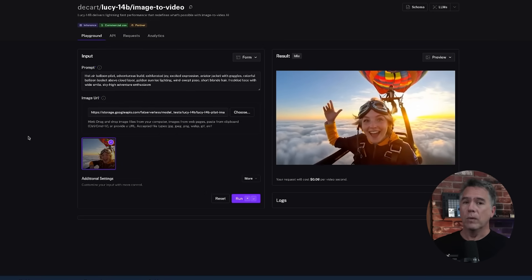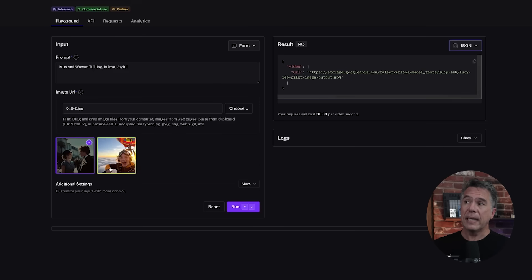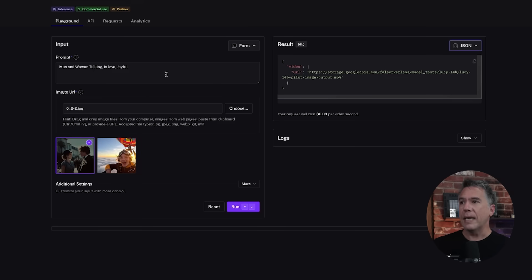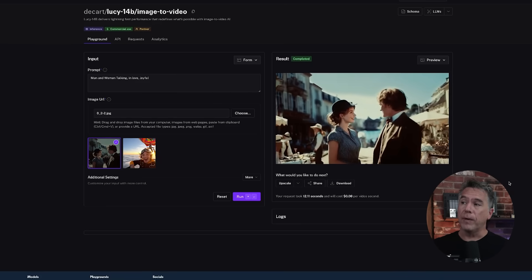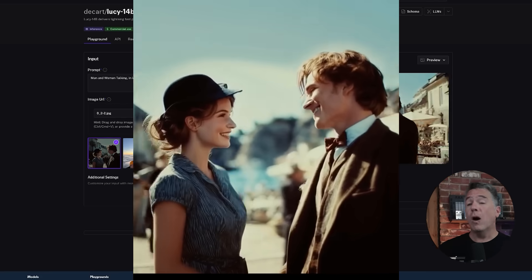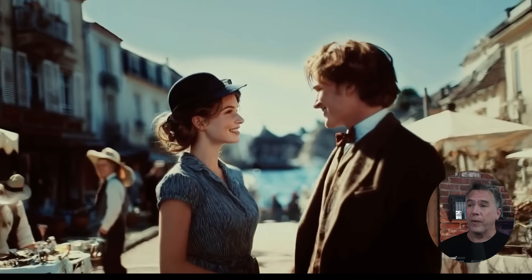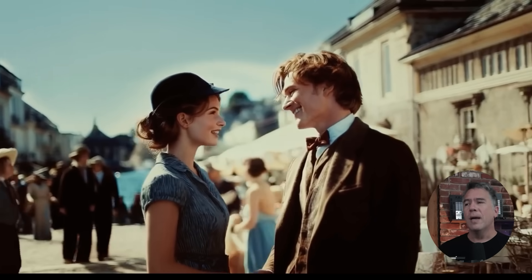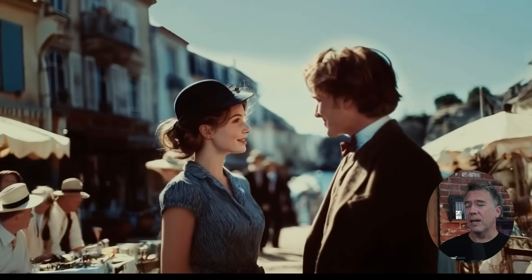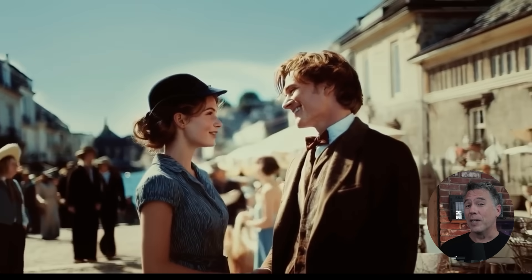The only place I've seen the model at work so far is over on Fal. Lucy is running at a cost of eight cents per second, which is actually fairly reasonable. Loading in an image of a couple in love who have just discovered they live in a simulation, with the prompt 'man and woman talking, in love, joyful' — the generation comes in at about 12 seconds. Not quite the advertised six seconds, but still pretty fast, and overall a pretty solid generation.